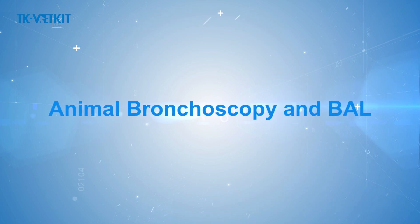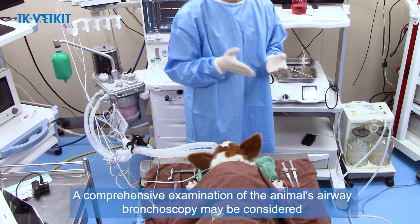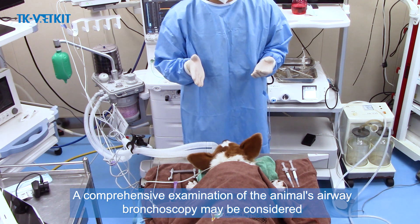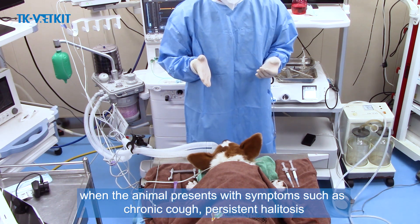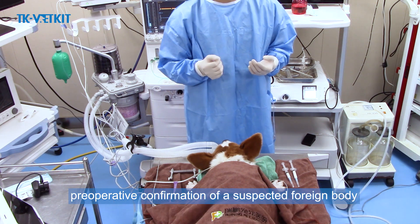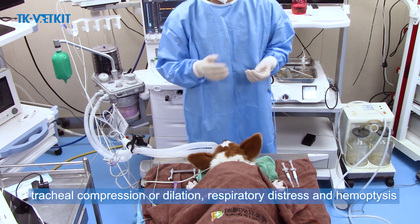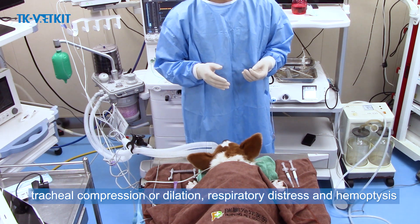Animal bronchoscopy in bowel — a comprehensive examination of the animal's airway. Bronchoscopy may be considered when the animal presents with symptoms such as chronic cough, persistent halitosis, preoperative confirmation of a suspected foreign body, tracheal compression or dilation, and respiratory distress.